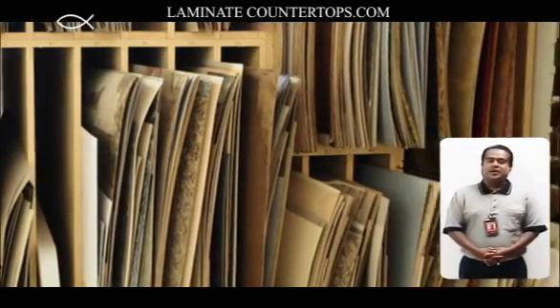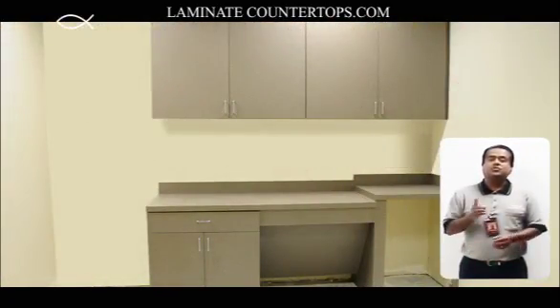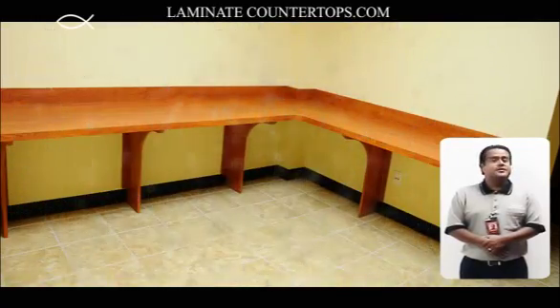Hi, my name is John. Thank you for logging on to Laminate Countertops. You just found the number one store for all your laminate needs. We are your one-stop shop.